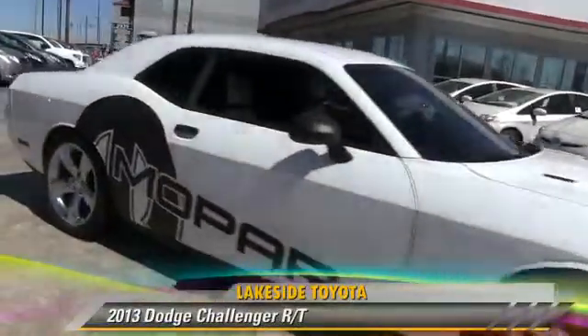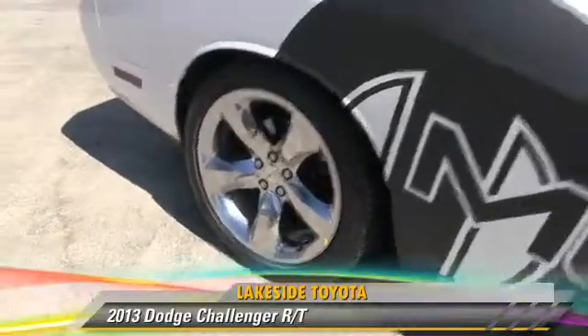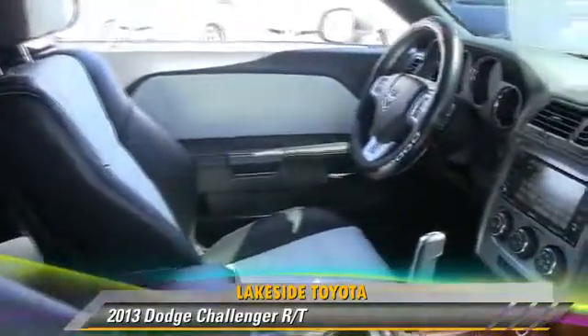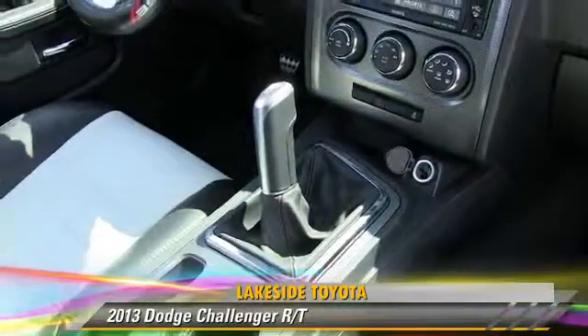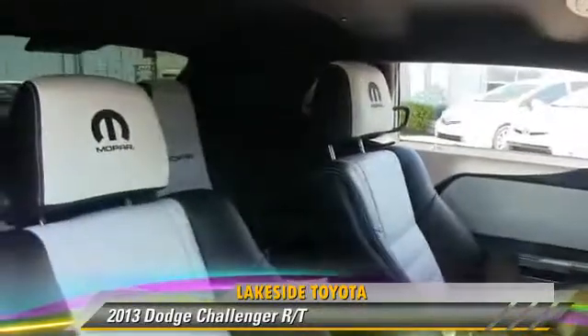Powered by a 5.7 liter V8 engine with a 6-speed manual transmission, this vehicle, with fewer than 15,000 miles on the odometer, gets up to 23 miles per gallon. This Dodge features power door locks, power windows, and rear spoiler.